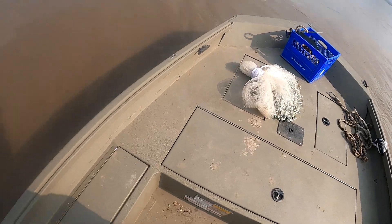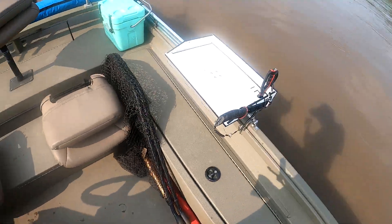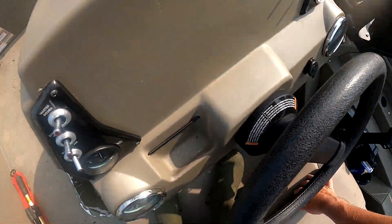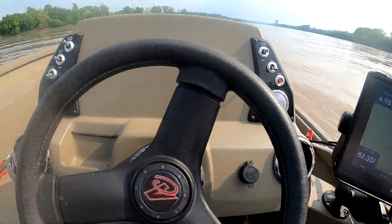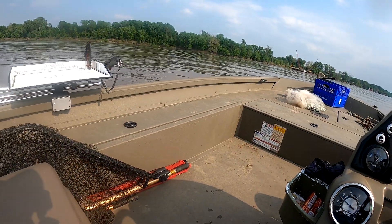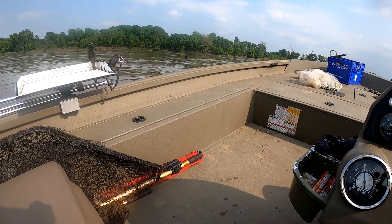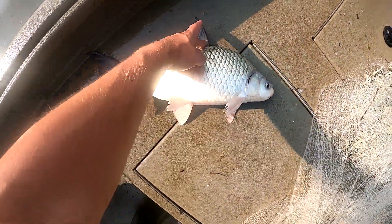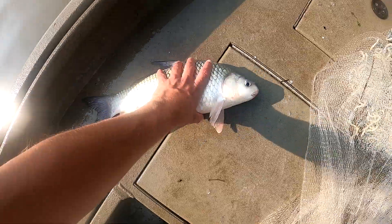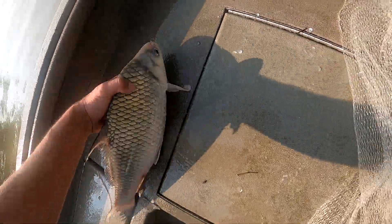Alright guys, it's hot as balls out but we are going to go try and find them. Cool fish you don't see every day — this is a quillback carpsucker. Very neat fish, a little big for bait and a little too crazy.